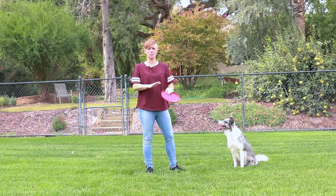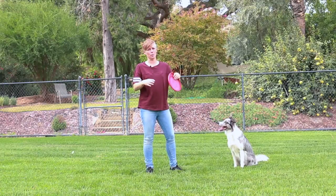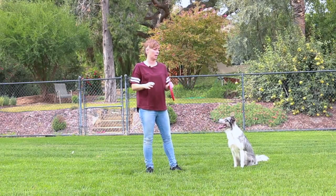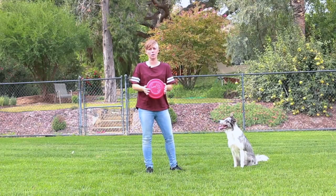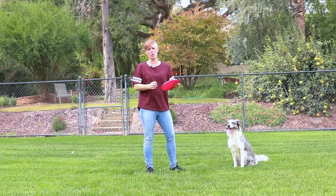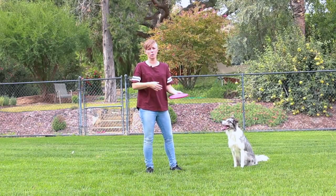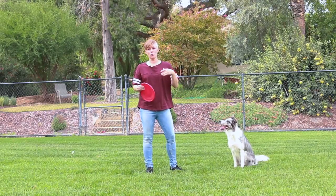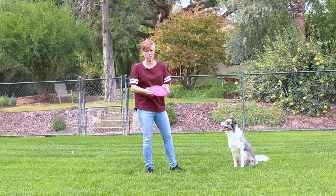Now, playing with your dog is a different story. It doesn't matter if they want to tug and they don't know how to let go on a verbal cue — that's totally fine. But if you're trying to use a toy to get a reliable behavior and then your dog is not letting go of the toy when you say drop, it's going to interfere with the learning process when they're learning a new behavior and the toy is the reinforcer.